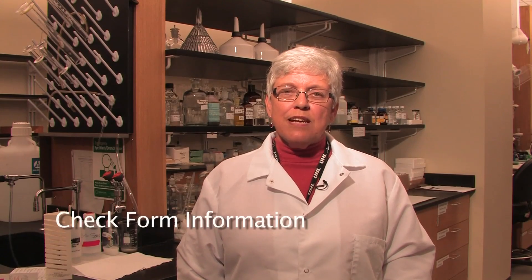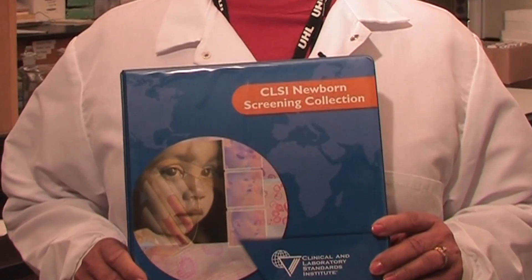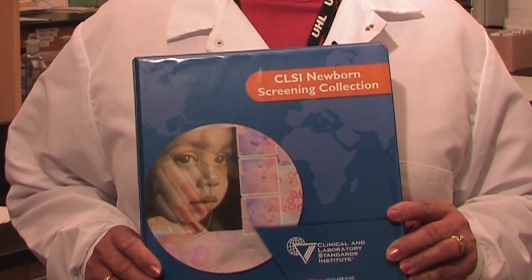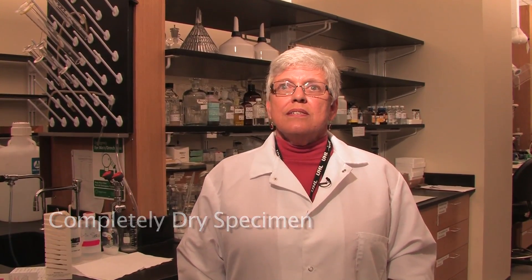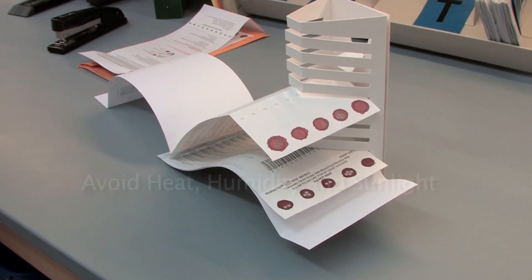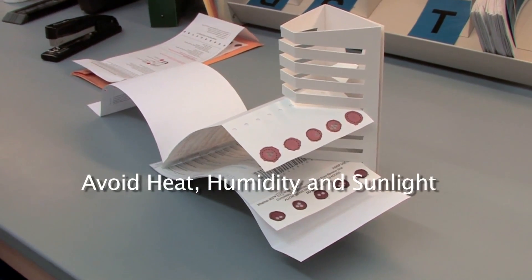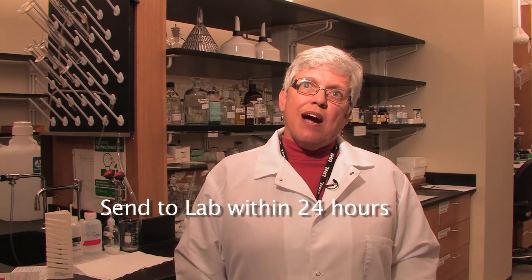What other steps can collectors take to make sure the best possible specimen is sent to the laboratory? You need to check the information on the form and make sure that all of it is complete before sending it. You need to properly train the staff in collection — one of the tools that is handy for that training is from the Clinical and Laboratory Standards Institute. You need to dry the specimen, keep it away from bench tops, and specimens should not be touching one another, with a minimum of three hours of drying time. Keep it away from heat, humidity, and sunlight, and then ship it to your lab within 24 hours after collection.